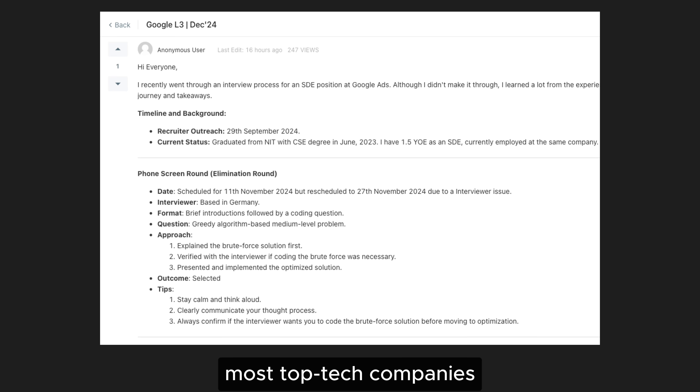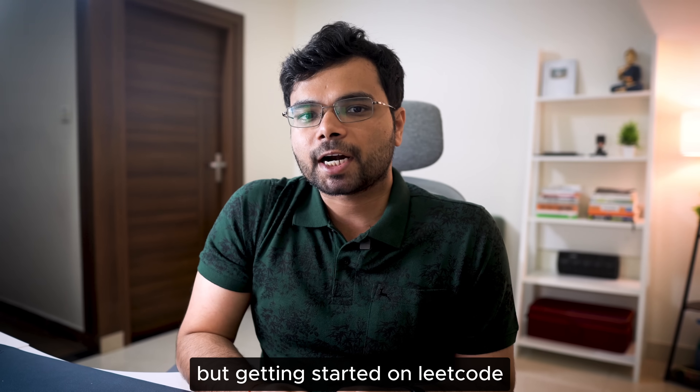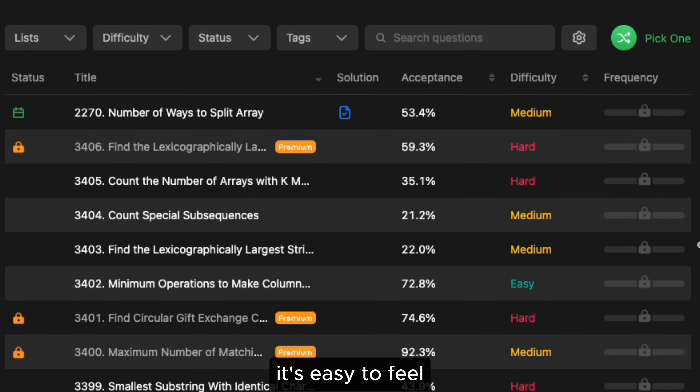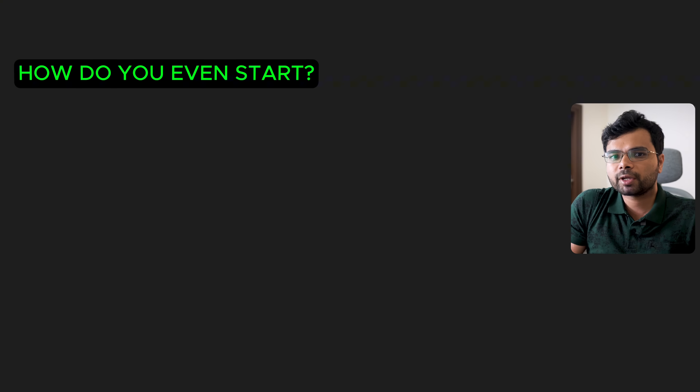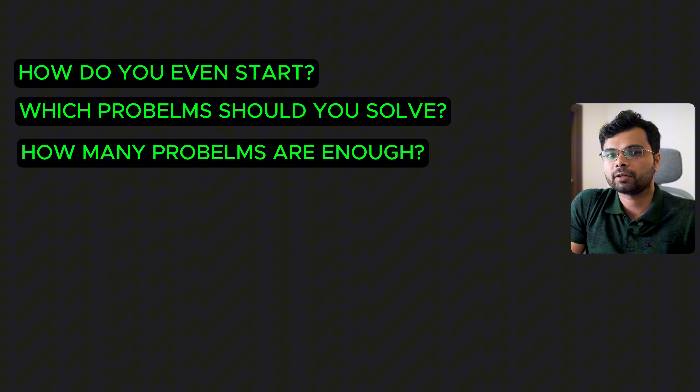It's 2025 and most top tech companies are still asking LeetCode style questions in coding interviews. But getting started on LeetCode is harder than ever. With over 3000 problems, it's easy to feel overwhelmed and lost. How do you even start? Which problems should you solve? And how many problems are enough for coding interviews?